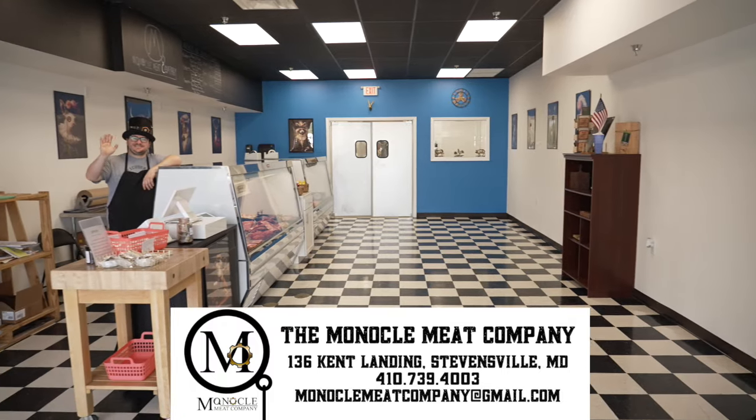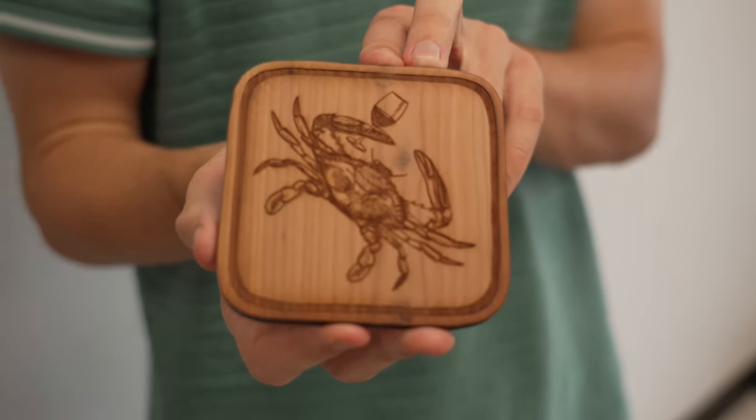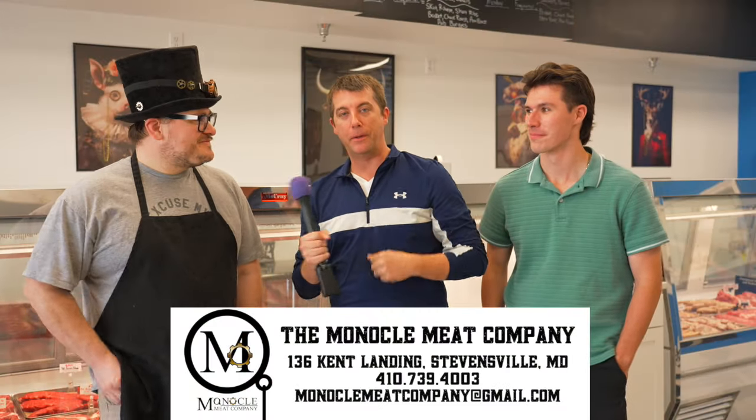Today we're at the Monaco Meat Company to talk about meat with Marshall. We're gonna go down the line and see if he can identify all the meat, what animal it comes from, and what cut it is on the animal. We're here with owner Brandon. Brandon, how do you think Marshall's gonna do? I'm going 50% correct. That was so kind. That's very generous.